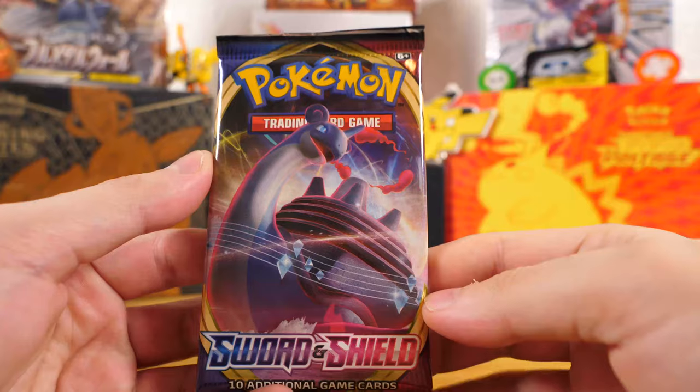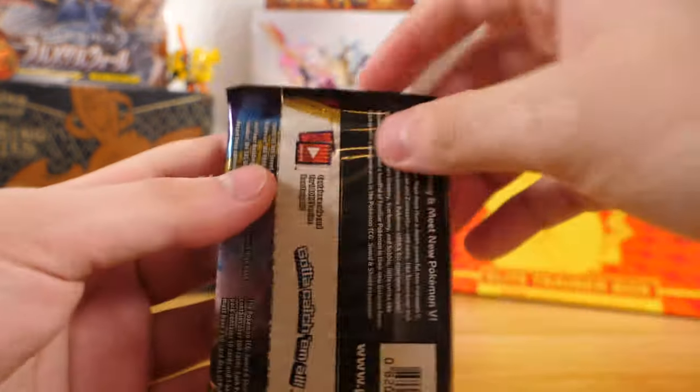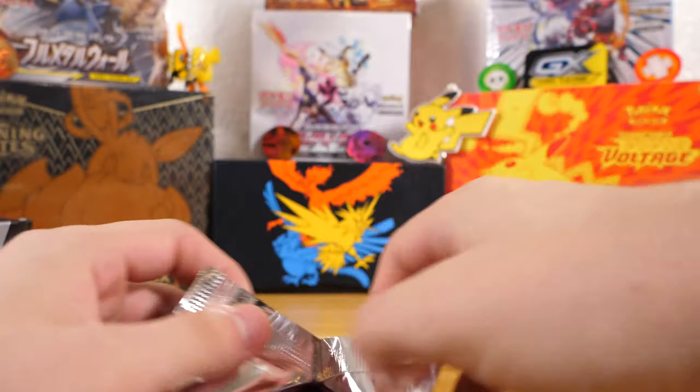The second pack I'm going to open is this Lapras art Sword and Shield base set pack. Then we'll probably do the other Sword and Shield base set pack, the Cosmic Eclipse, and then finally the Evolutions at the end.